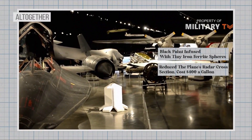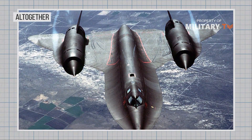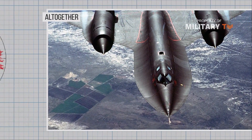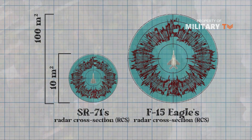The paint, which gave the SR-71 its distinctive blackbird look and helped reduce the plane's radar cross-section, cost $400 a gallon. All together, the SR-71's stealthy design gave it a radar cross-section of less than 10 square meters. By comparison, the radar cross-section of an early F-15 Eagle is 100 square meters.